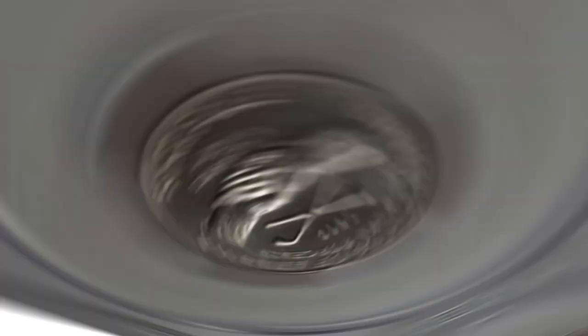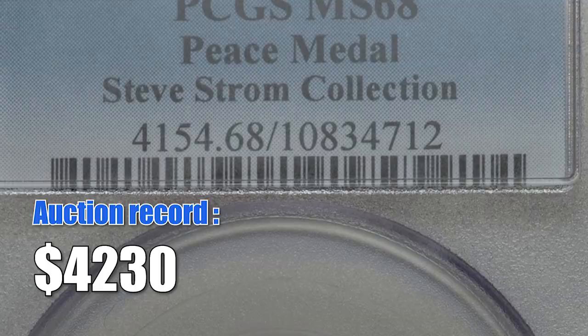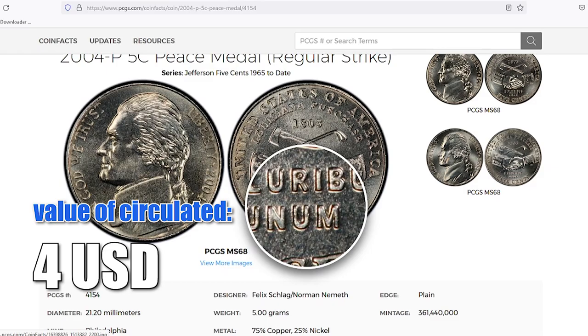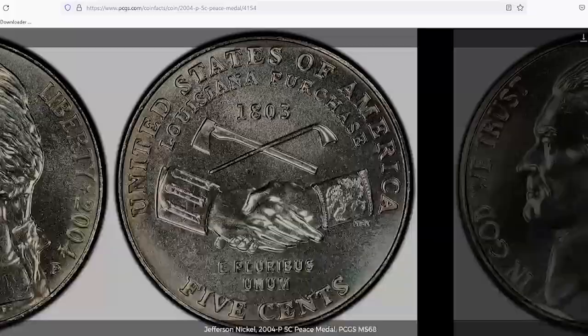The most expensive Peace Medal nickel sold at auction is an MS-68 5-cent piece which went under the hammer for $4,230 in 2016. Circulated 2004 pieces are worth not more than 4 dollars these days. Here is a price list for various mint states based on the PCGS price guide.